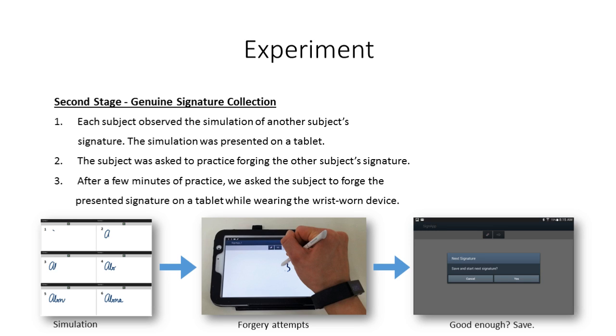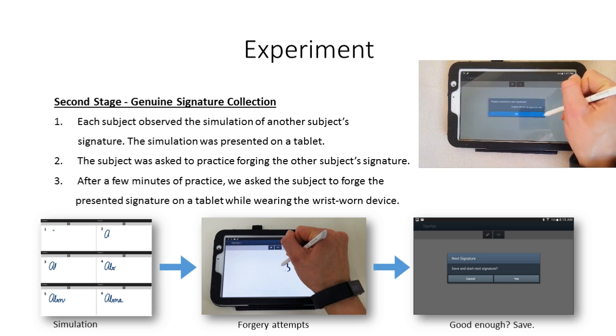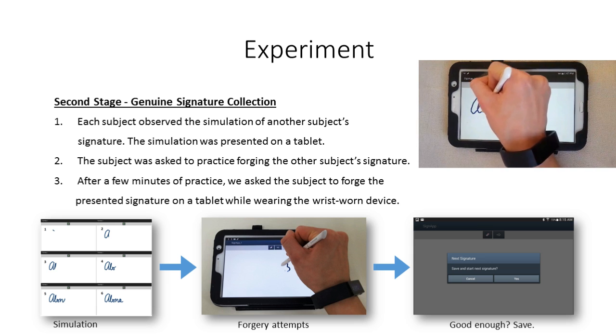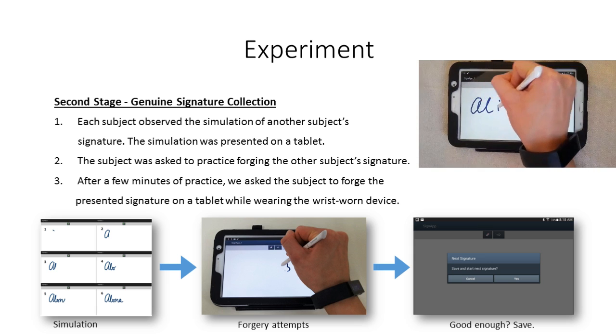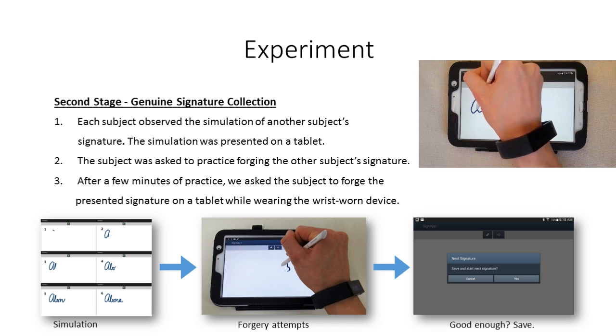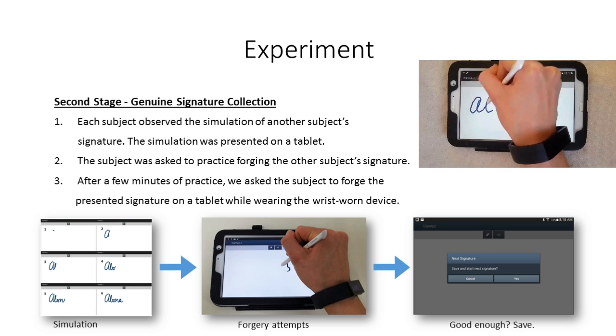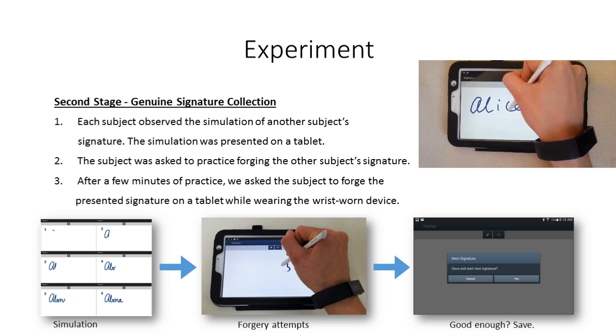During the second stage, each of the participants was asked to forge three different signatures by providing five samples of each. First, we showed the subject a simulation of the signature. Then, we asked the subject to practice forging the signature. Finally, the subject was asked to provide five samples of the signature. Each signature was stored only if the subject was satisfied with the output. Again, we sampled the accelerometer and gyroscope of the Microsoft Band during the signing process. 990 forged signatures were collected from 66 users.